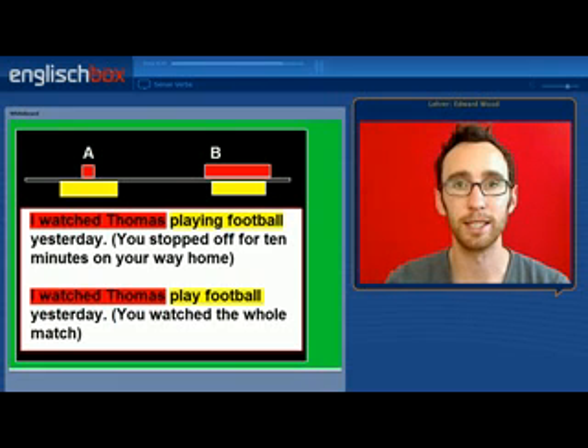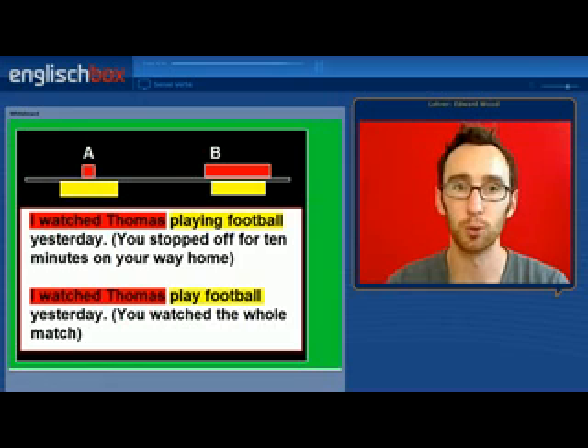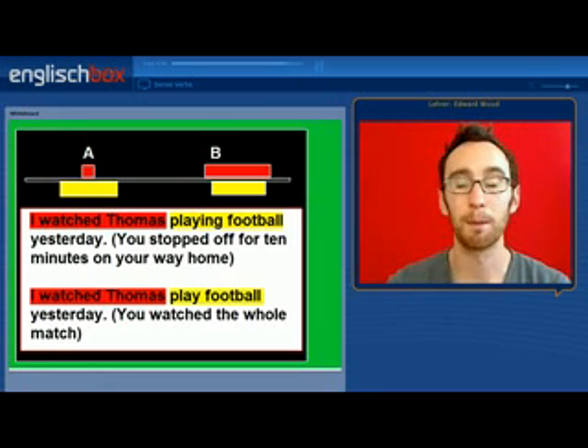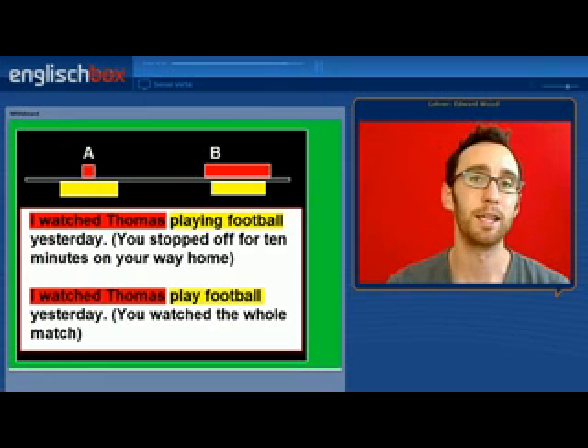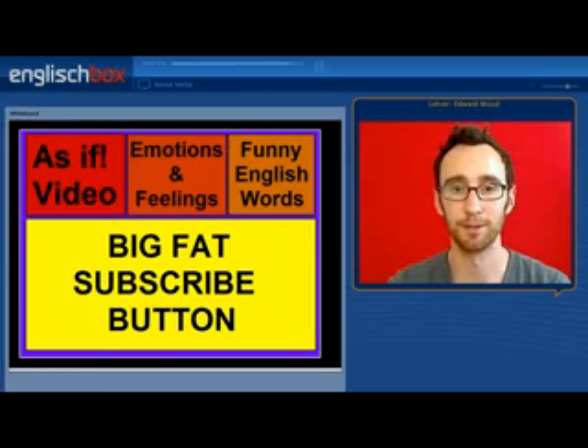Finally, we can see a diagram of this. 'I watched Thomas playing football' — the red action is shorter than the yellow action. And 'I watched Thomas play football' — the red action is longer than the yellow action.